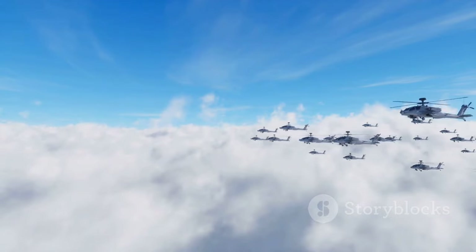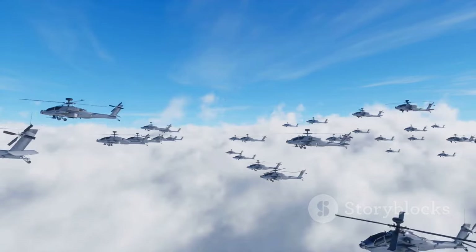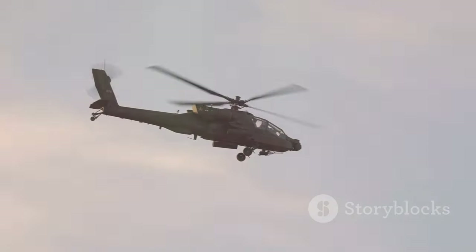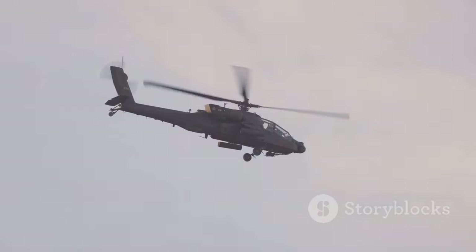This helicopter is not just a means of transport, but a comprehensive system designed for efficiency and effectiveness in the most challenging of conditions. The technology behind the Z-10 is a testament to the progress and innovation in the field of aviation, setting the bar high for future advancements.